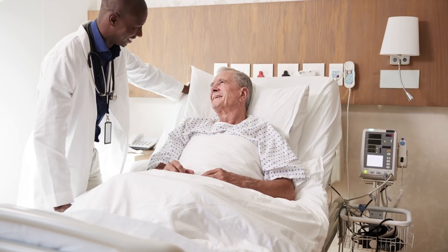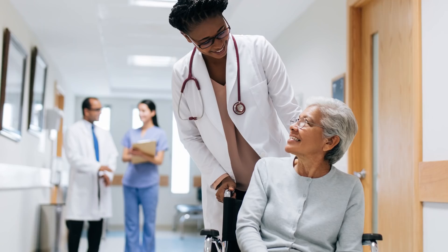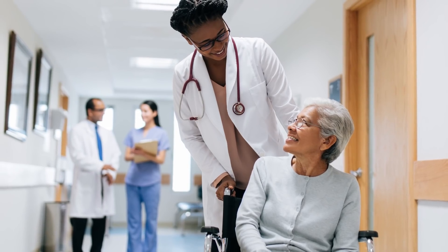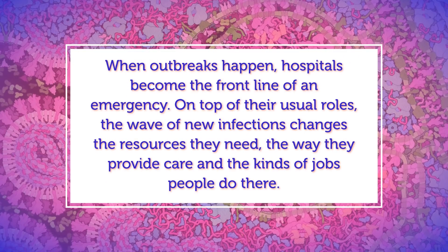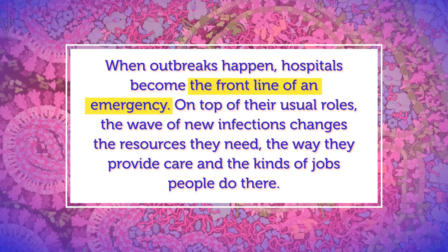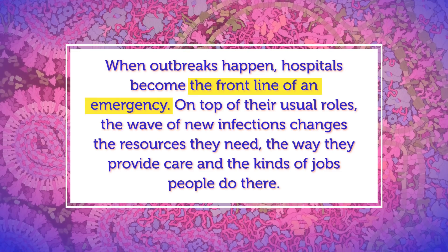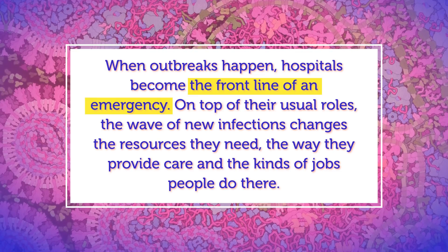We can think of every hospital as really two hospitals. It might sound strange, but in a way, it's true. In ordinary times, hospitals treat patients, conduct surgeries, provide therapies, and perform other roles to help us get better and stay healthy. But when outbreaks happen, hospitals become the front line of an emergency. On top of their usual roles, the wave of new infections changes the resources they need, the way they provide care, and the kinds of jobs people do there.